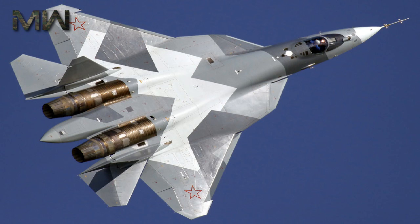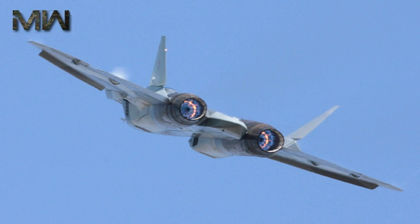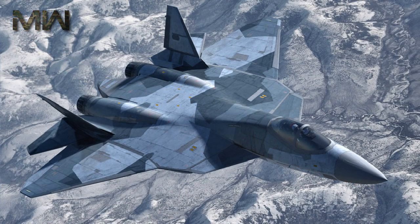Production of the T-50 from 2020 onward will be equipped with a more powerful engine known as the Izdele 30, a clean sheet design engine that will supersede the 117.